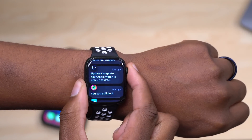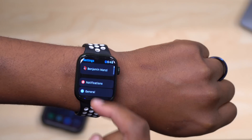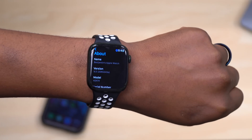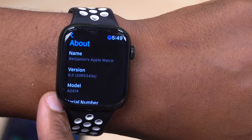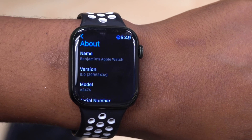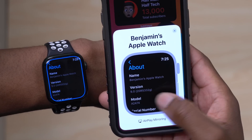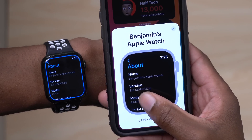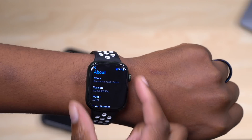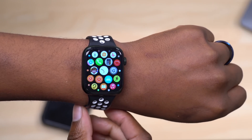If we go into Settings and see what's new, we'll go into General and then About. You can see we have a new build number: 20R5343E — this build number now ends with an E. Compared to watchOS 9 Beta 4, which had build 20R53G, we went from a G to an E, which is a positive build. This shows that most bugs and issues are being resolved in watchOS 9.